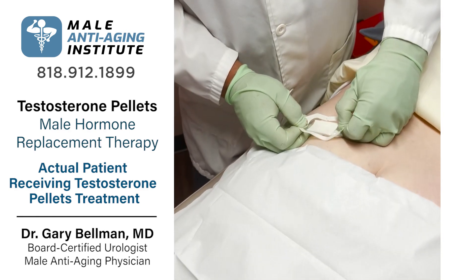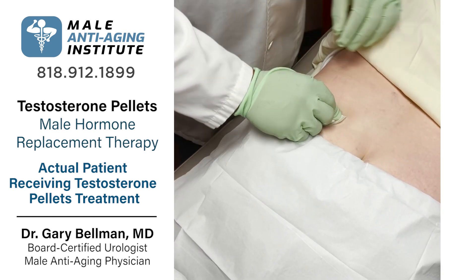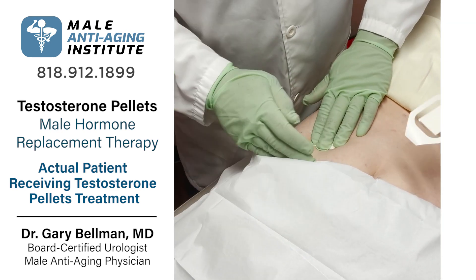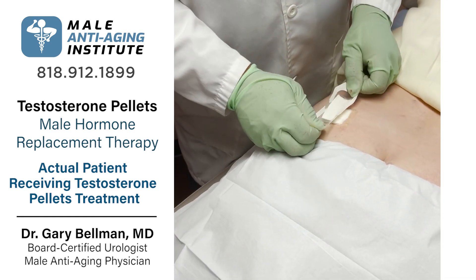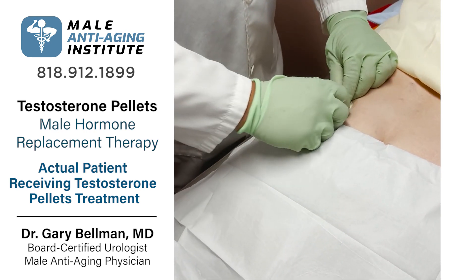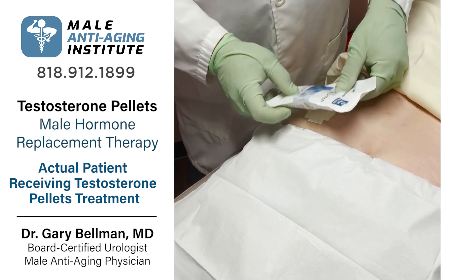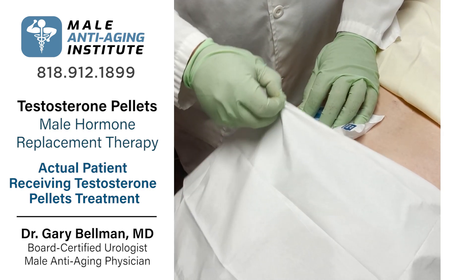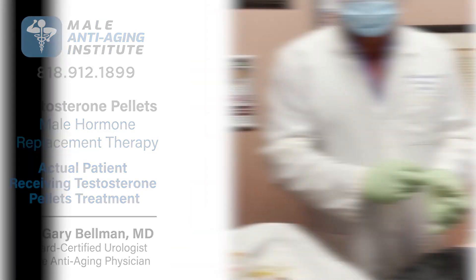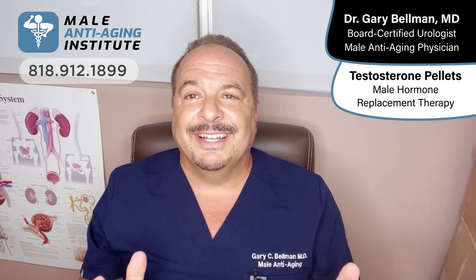We put a tegaderm — a little plastic covering — and an additional one. After we do the pellets, we actually ice for a few minutes. And that is it — simple. Thank you very much. This is Dr. Gary Bellman, Male Anti-Aging Institute.